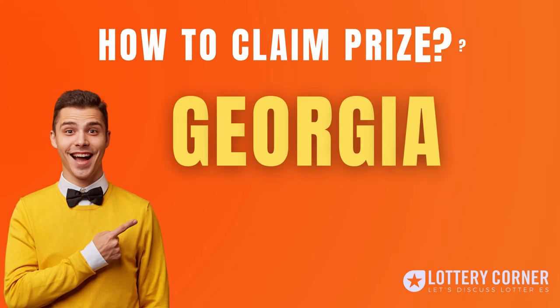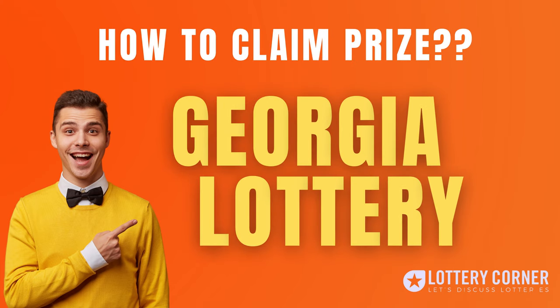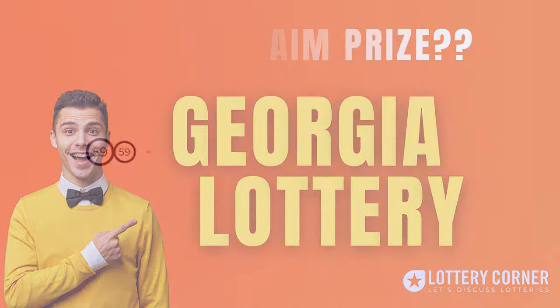Hi, I am Andrew. If you have won a jackpot or prize from the Georgia Lottery, there are a few things you should know before claiming your winnings. We are here to help you out in the claiming process of the prize amount you won. Welcome to the Lottery Corner.